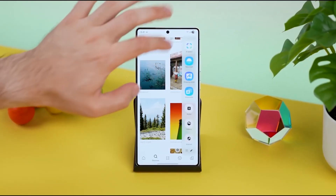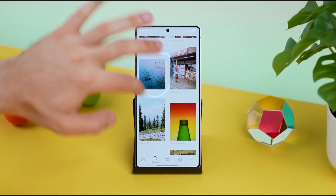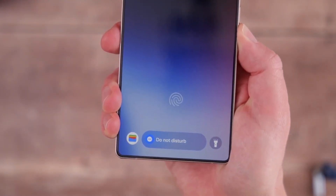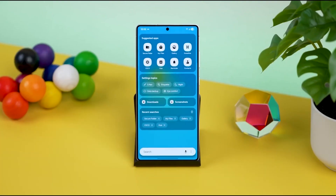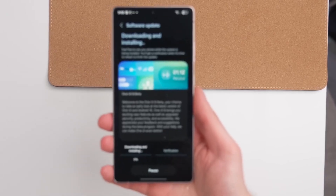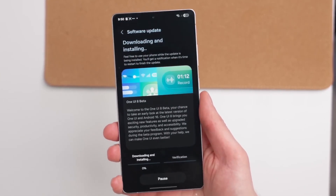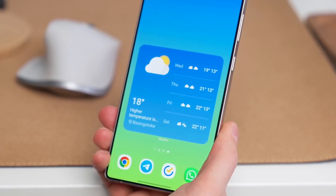The Galaxy S23 is about to get a serious power boost thanks to Samsung's upcoming One UI 8 update. And if you're still waiting on the beta, here's what you need to know — because things are already heating up. Samsung is reportedly prepping the official One UI 8.0 for older flagships, including the Galaxy S23 series, even before the beta program fully kicks off for them.